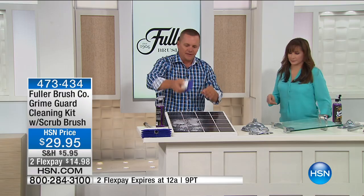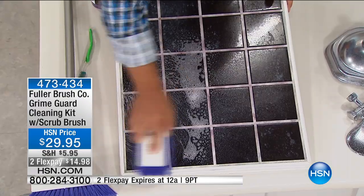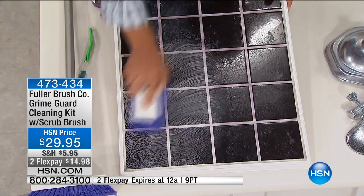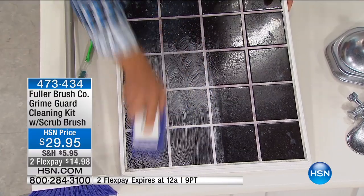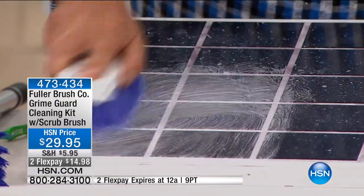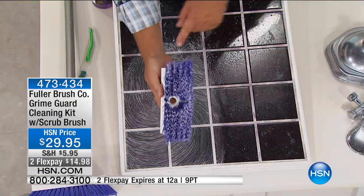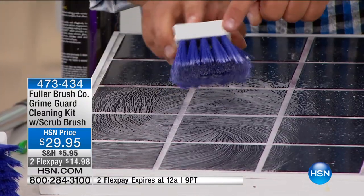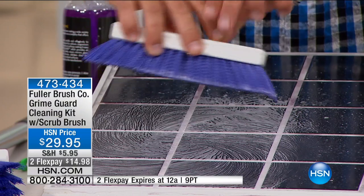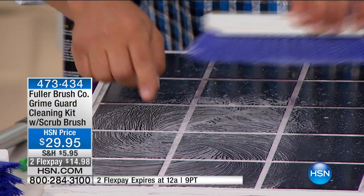I took it off the handle, and this comes with it. I want you to notice something — this is a Fuller brush, so it's not just any brush. If you've ever cleaned your grout with a toothbrush before, this is a grout brush. It's got five rows of bristles — you can count them — five rows of bristles, all flaring out from the sides of the brush, so it makes it easy to get into the corners.